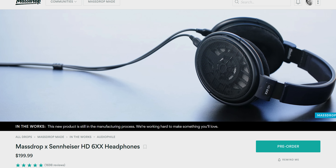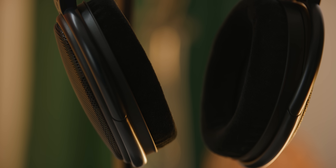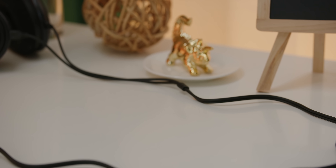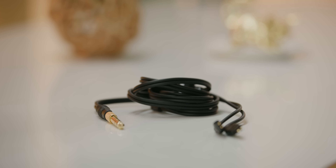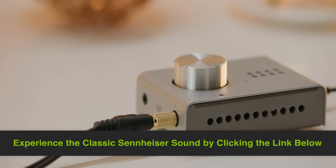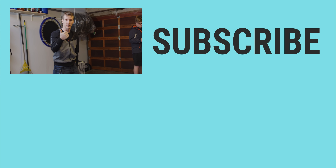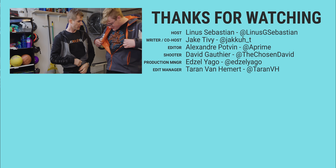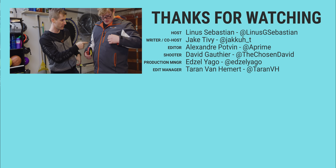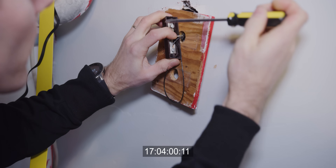The MassDrop Sennheiser HD 6XX headphones are one of Linus's favorites and one of MassDrop's all-time bestsellers with over 60,000 units sold. They haven't changed the drivers or sound structure from the HD 650, giving a balanced mid-range and natural-sounding bass, but they did change to a detachable 6-foot cable with a 1/8-inch plug, plus a 1/4-inch adapter. Click the link below to join the drop. Thanks for watching — hit like, subscribe, and check the links below for where to buy the gear, the merch store at lttmerch.com, and the community forum.